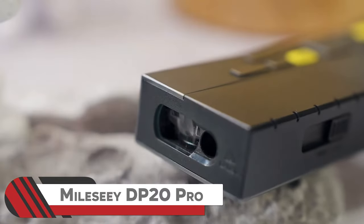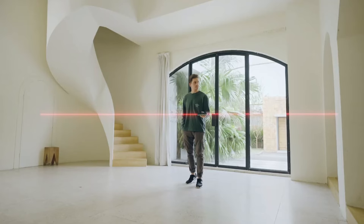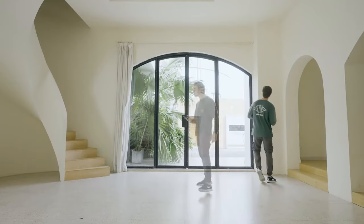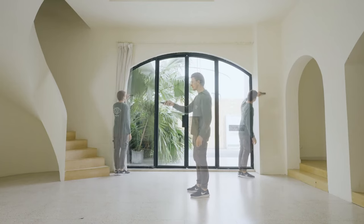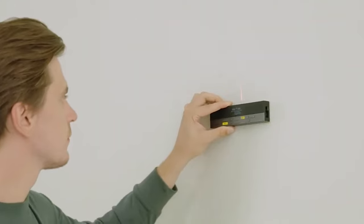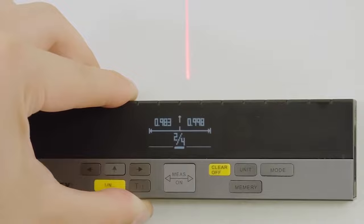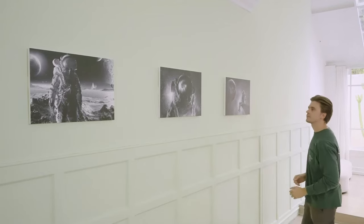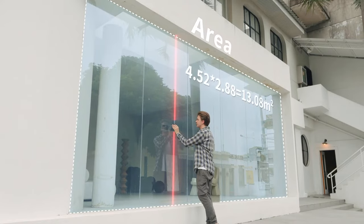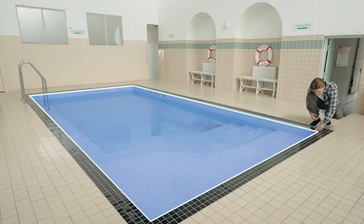15. MileC DP20 Pro. Meet the MileC DP20 Pro, a game-changer in measurement technology. This bilateral laser distance meter can capture three distances simultaneously, reaching up to 390 feet. Boasting an OLED display and Bluetooth capabilities, it's three times more efficient than a traditional tape meter. Perfect for architects, builders, surveyors, and DIY enthusiasts, the MileC DP20 Pro streamlines measurements, ensuring accuracy and convenience in various applications.